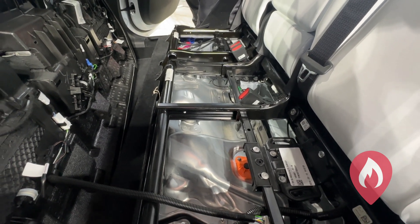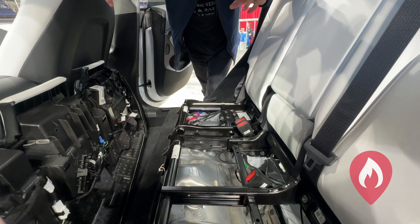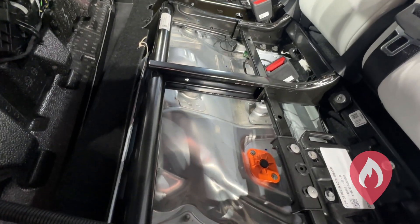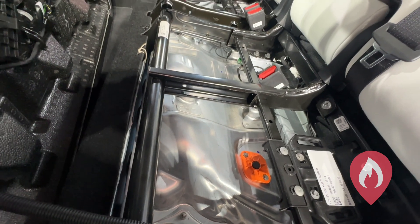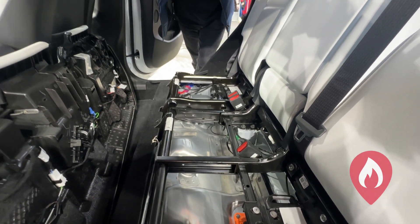The penthouse contains the battery management system as well as the pyro fuses and the contactors that we speak about, that are isolated when we instigate the cut loop or use the low voltage disconnection system.